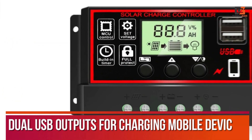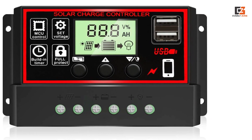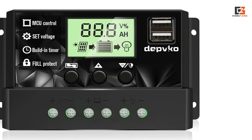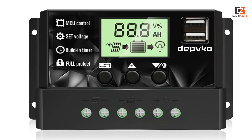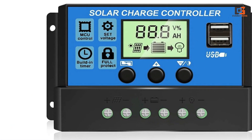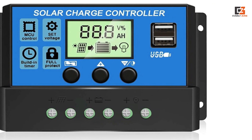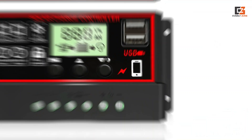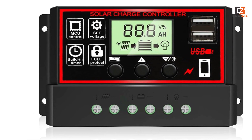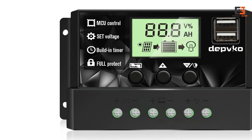It features dual USB outputs for charging mobile devices and is equipped with over-current, short-circuit, inverse connection, low voltage, and overcharge protection for safety. The LCD display shows the status and data, and it's suitable for use in various places like home, industrial, and commercial settings. The controller comes with a 12-month warranty and lifetime technical support. It's only suitable for lead-acid batteries and has three-stage PWM charge management and dual MOSFET reverse current protection, which prolongs battery life and improves system efficiency.